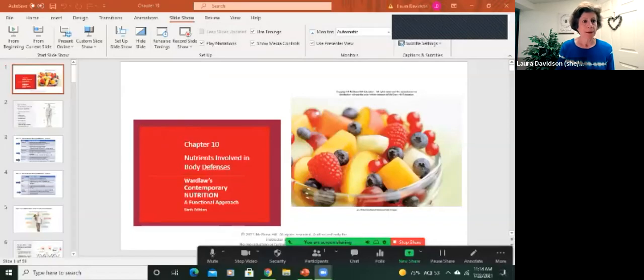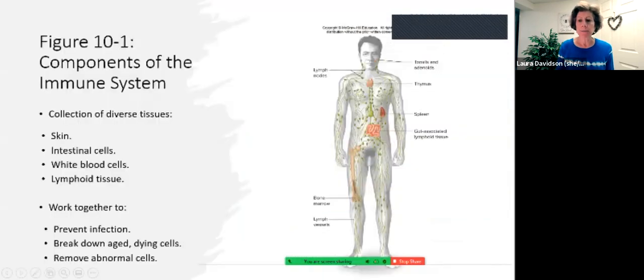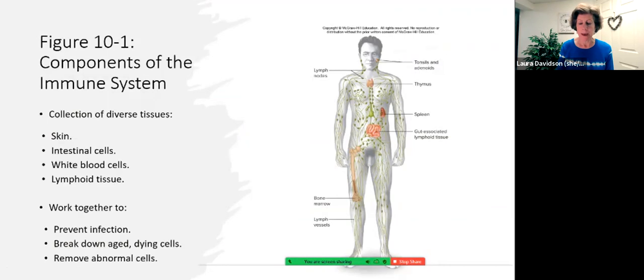Hi, Nutrition 111 students. Let's take a look at Chapter 10. In Chapter 10, we're talking about body defenses. The beginning of the chapter describes the complexities of the immune system in a fascinating way. I'm going to leave that reading up to you because we are going to focus on the nutrients that support that immune system, and the non-nutrients as well.